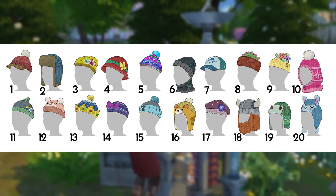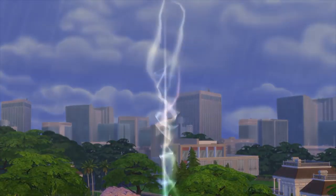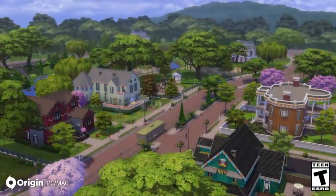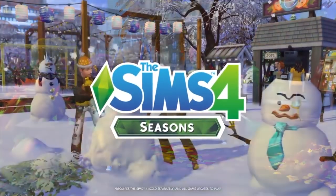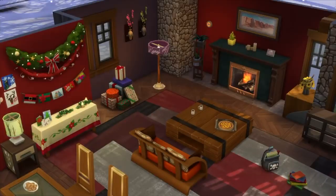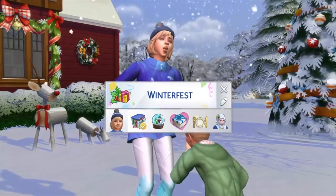Overall, I am looking forward to the CAS vote, but also slightly dreading it, because it's going to be a painful process to narrow down my favorites to only 15 out of over 90. But I guess that's the point — the SimGurus can't just use every single idea they come up with for a pack, because they only have so many resources. It's pretty typical of game development, not just for The Sims, where a lot of stuff does have to be left on the cutting room floor. So that's just how it goes.